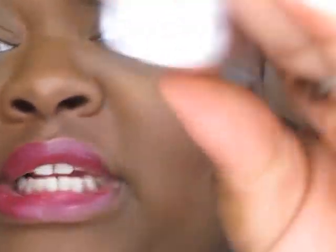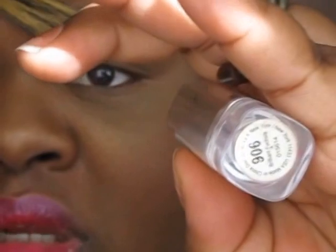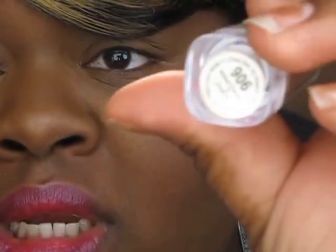The number is 906 and this is the NK collection — you can get this at your local beauty supply store. It's kind of like a Barbie pinkish-purple, so that's really pretty. Now I'm going to get into my dark colors for you guys.